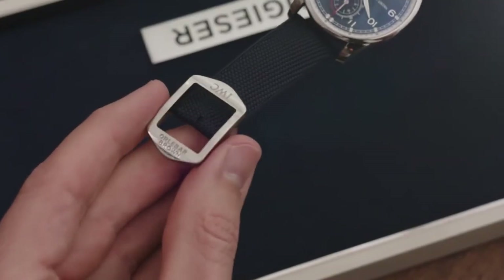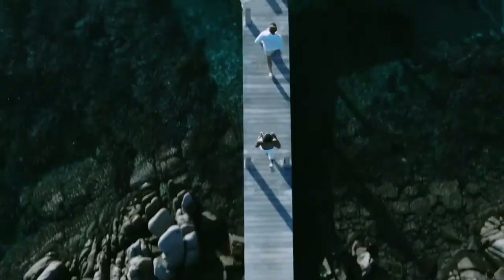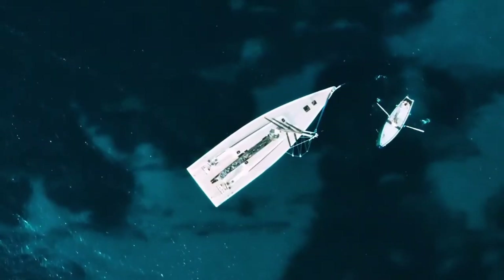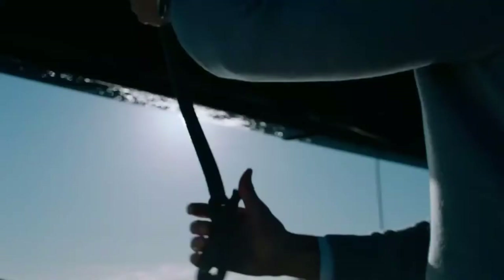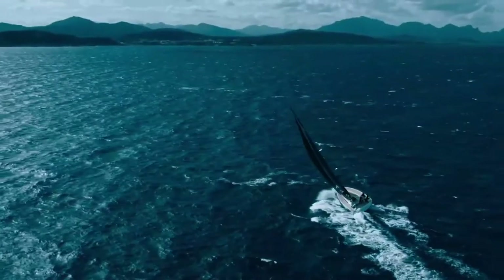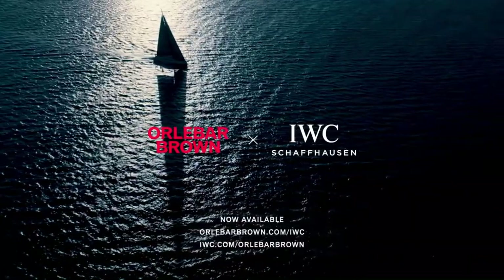As a highlight piece, there is a special buckle inspired by the iconic side fasteners of the Oliver Brown shorts. We decided to create a buckle which picks up on the same aesthetics to close the watch strap and to feature both the Oliver Brown and the IWC logo.